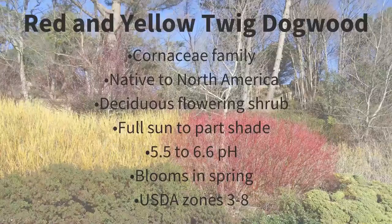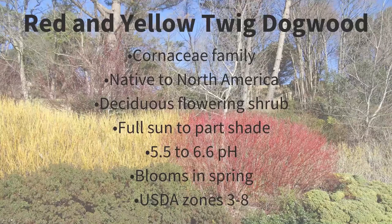In this picture you can really see how nice the red and yellow twig dogwood look during the winter months. It is a deciduous flowering shrub that has leaves during the spring and summer months, a nice fall color, and then it drops its leaves, leaving the yellow and red twigs to enjoy during winter. They are part of the dogwood family, prefer full sun to part shade, do well in acidic soil from 5.5 to 6.6 pH, and are suggested for USDA growing zones 3 through 8.